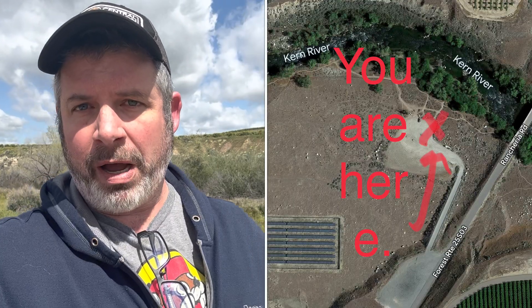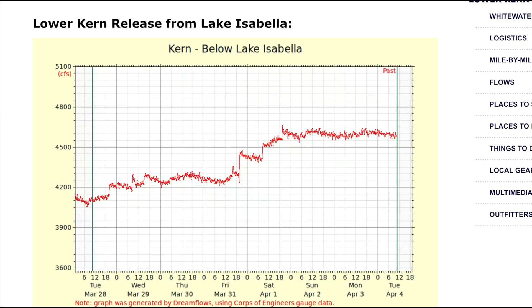Hey everybody! John Beardbobbins out here just checking out the flow. I'm at the Rancheria drop-off site. I was requested by follower Big JR to see what it looks like at the actual drop-in site. It's about 4,500 cubic feet — maybe not for beginners — but I'm gonna go down by the river and show you what you got.